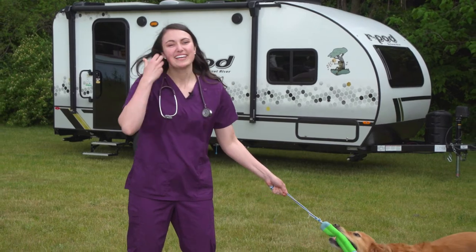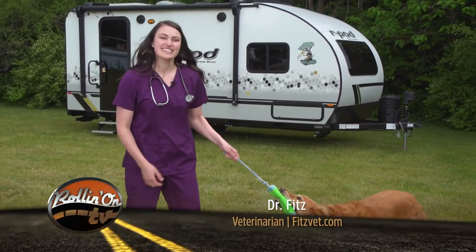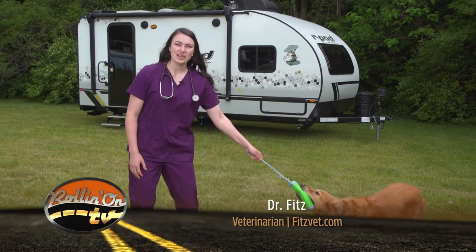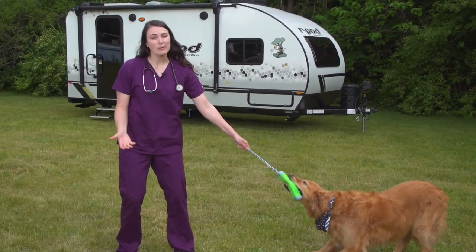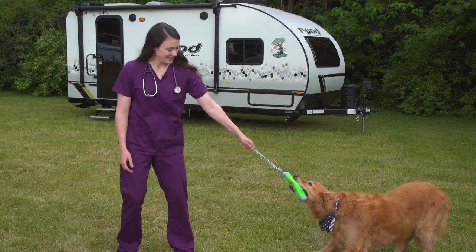Welcome to Rolling on TV's Paws on Board. I'm Dr. Fitz and this is Theo. Today I'm going to be talking about tick prevention — addressing what ticks are, why we worry about them, and what you can do about it.